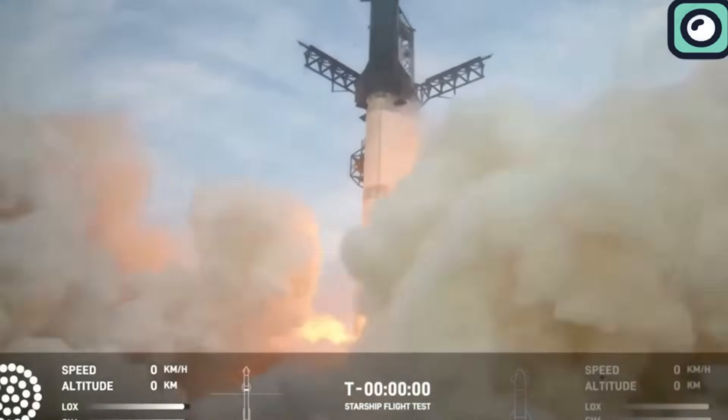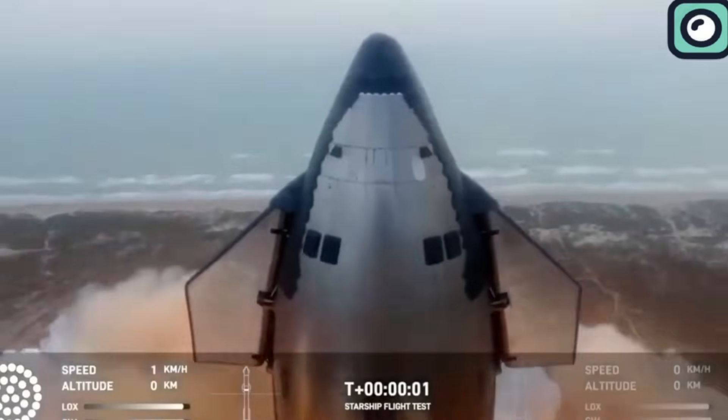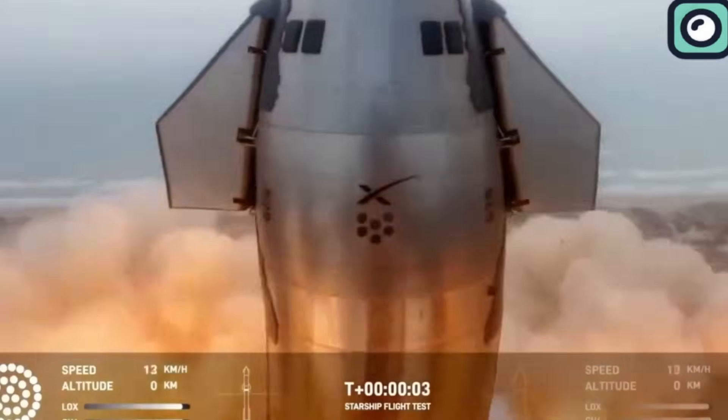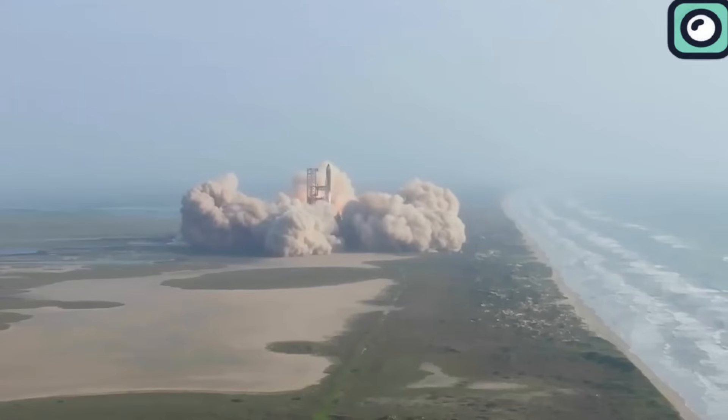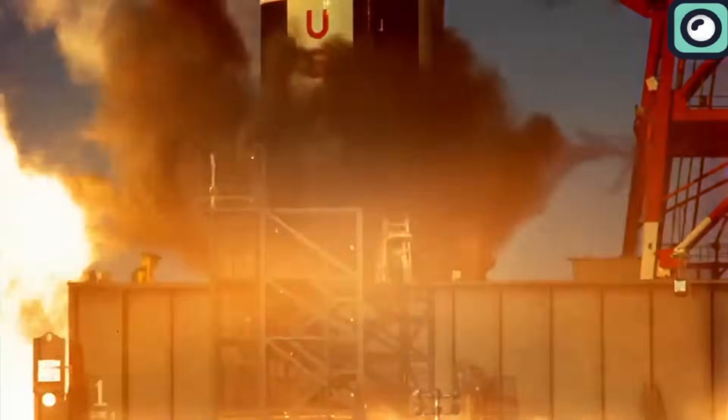At T-0, the activation of the Raptor engines on the Super Heavy booster generated an immense 16 million pounds of thrust, propelling the Starship and its booster off the ground. This level of thrust is about twice that of the Saturn V rocket, which historically has been one of the most powerful rockets ever built, used for the Apollo moon missions.